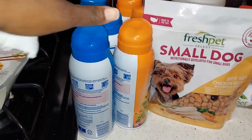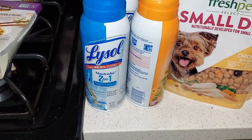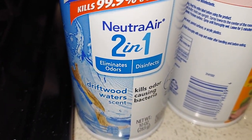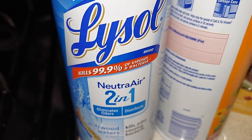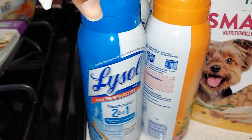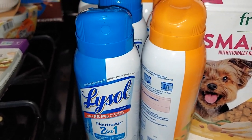At Walmart I picked up some Lysol Neutra Air two-in-one — it eliminates odors and disinfects the air. I use it after every patient and spray it in the room, so I had to pick up more of those.